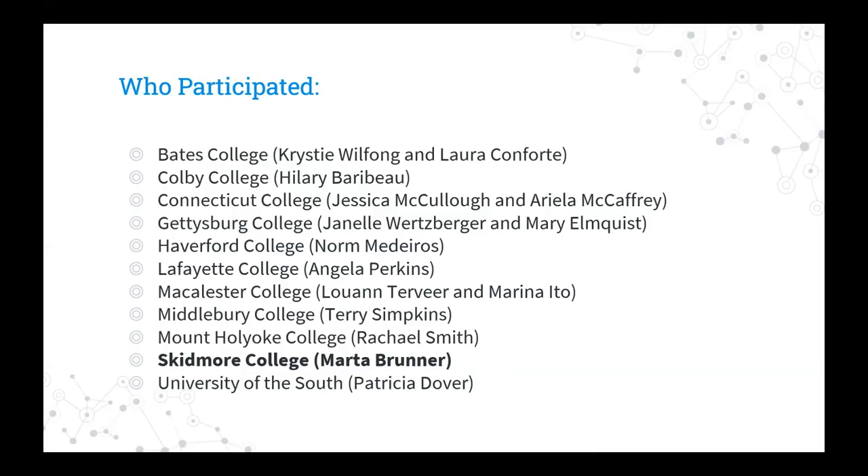These are the participating schools, as well as the librarians who spearheaded the project at each of their institutions. These are all schools who are part of the Oberlin Group, which is a consortium of 84 liberal arts college libraries. I also wanted to give a shout out to Emily Calloway, who graduated last year, and Chloe Lewis, who's a senior this year, who both helped me out with local survey planning and implementation.